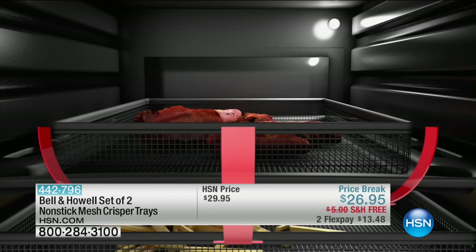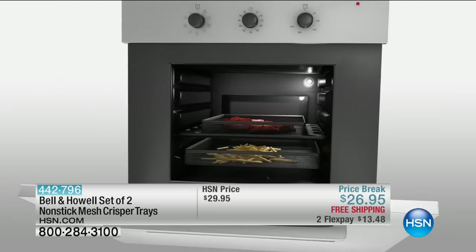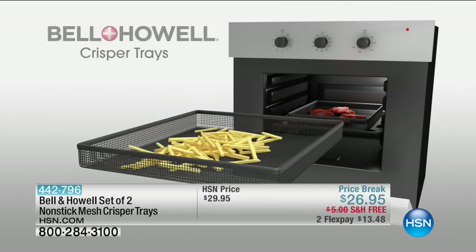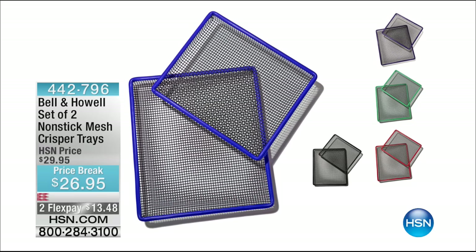Now you can actually turn your oven into an air fryer with a set of two baskets from Bell and Howell. You pop them in your oven and then you enjoy crispy, delicious, air-fried food. Only $26.95 for those, and we have five colors for you to choose from. Those will be coming up for you in just a little bit.